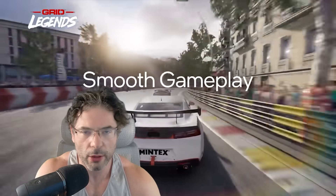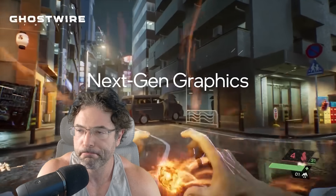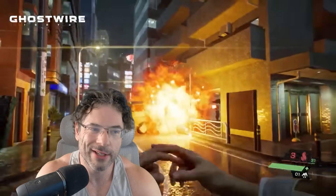Before I let you go — I've been saying 'Titan' multiple times in this video, and I really want another Titanfall. Take care of yourselves. Bye for now.